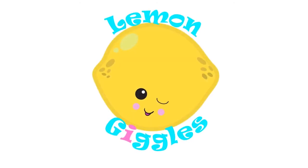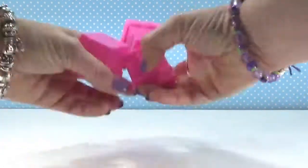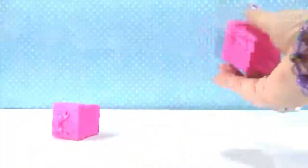Lemon Giggles! Welcome to another day of the random blind bag basket. Let's see how many we're going to open. I've been getting a lot of threes lately, so hopefully it'll be more than three. I might throw in an extra if it isn't.